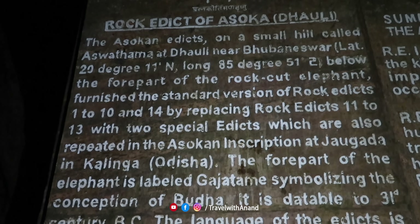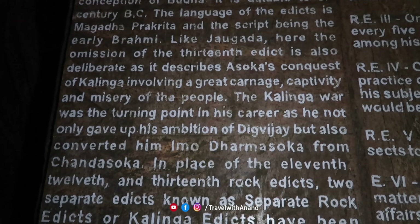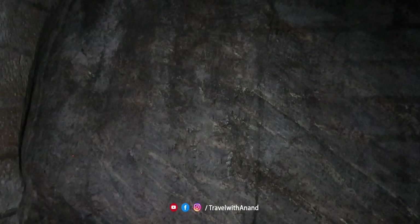In BC 269, the Kalinga Yuttham — Maurya Chakravarthy Ashokanam and Kalinga Raja fought a great war. After witnessing the immense suffering and destruction of the Kalinga War, Ashoka adopted Buddhism and embraced the path of Dharma and Ahimsa, spreading Dharmik governance across the world.